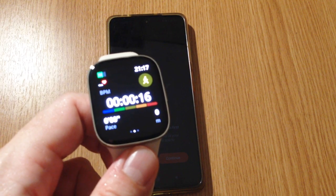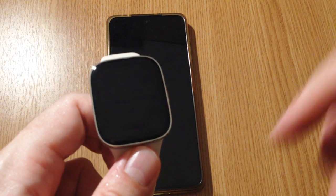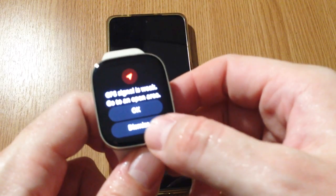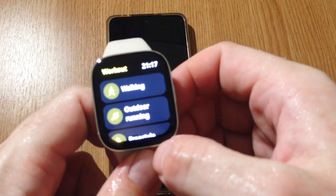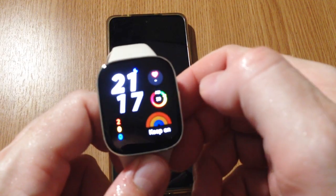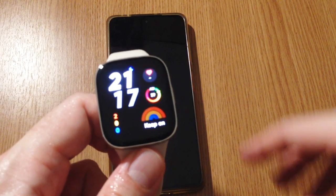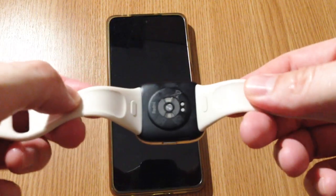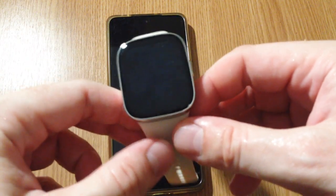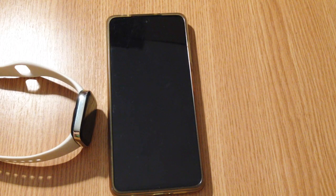Once you free up space by deleting the workouts, the workout should start completely fine and you should not see that storage full message anymore. I'm not sure why it happens — I thought you could record at least a couple of months of workouts, but I guess this is how it works with the Redmi Watch 3 given its lower price compared to an Apple Watch. I hope you found the video useful — if you did, please subscribe, and thank you.